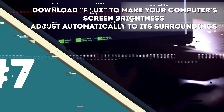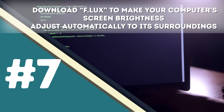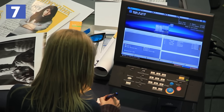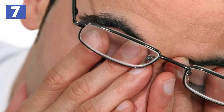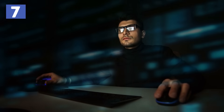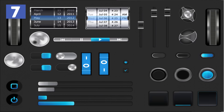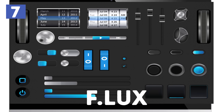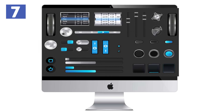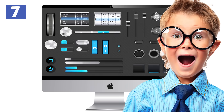Number 7 – Download F.Lux to make your computer's screen brightness adjust automatically to its surroundings. There are many of you who work on your computers from various environments and know how hard it is to be in a dark space with an extremely bright screen. Most computers have the Night Shift mode, which adjusts the brightness during the night. You can also download and install F.Lux, which automatically adjusts the screen's brightness based on every environment it's placed in. It's a great alternative if the Night Shift mode isn't satisfactory for you.